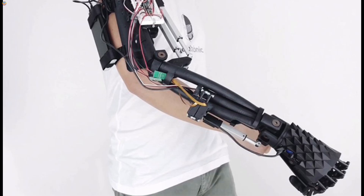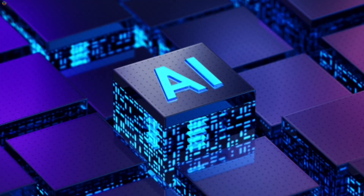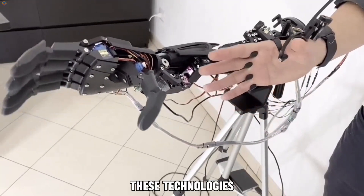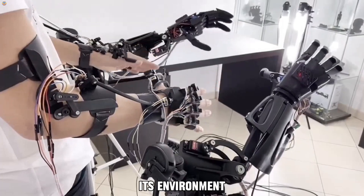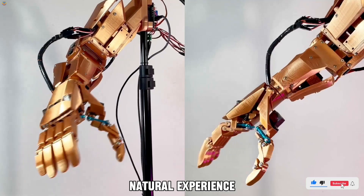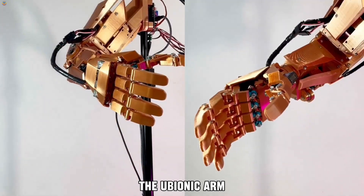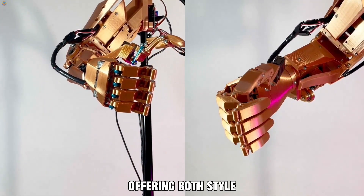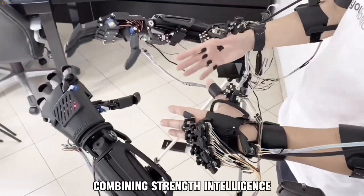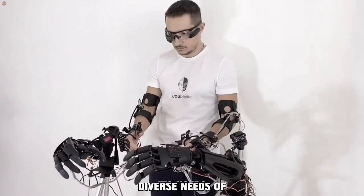This intuitive system makes it easy for users to learn and adapt quickly. The arm is powered by advanced artificial intelligence and machine learning, which fine-tune its performance over time, allowing the arm to adapt to its environment and anticipate the user's needs for a more natural experience. Whether for everyday tasks or more complex movements, the U-Bionic Arm stands out by offering both style and smart technology in one — a significant step forward in prosthetic design, combining strength, intelligence, and sleek aesthetics to meet the diverse needs of its users.